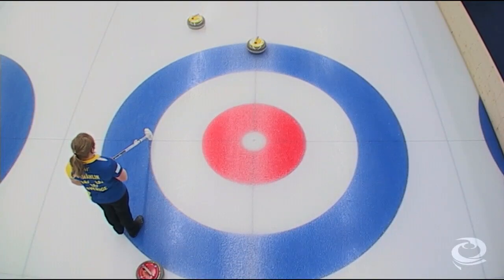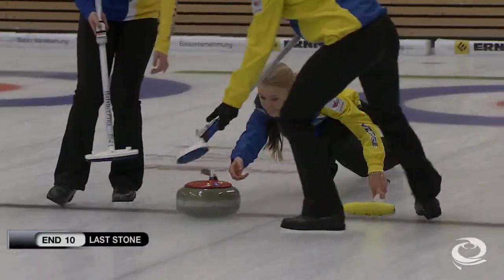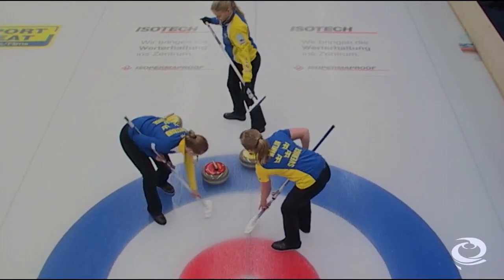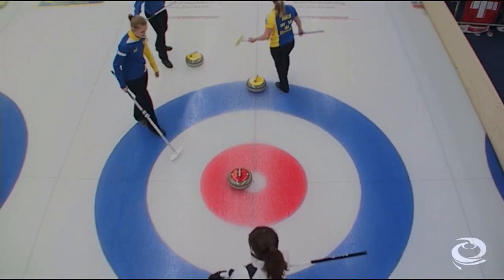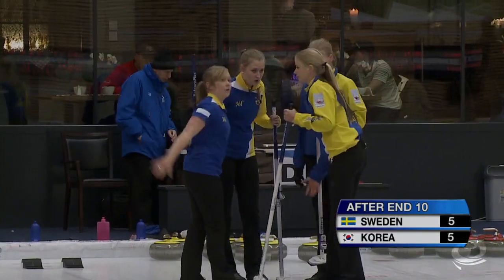In the tenth end, Sweden is down by one and Korea has one top 12 foot. Isabella Vrano is just going to draw to force the game to an extra end. She makes it and the game is tied going into the extra end.